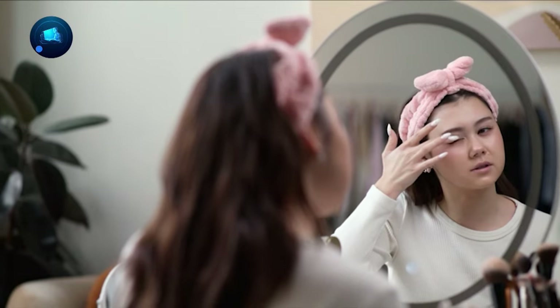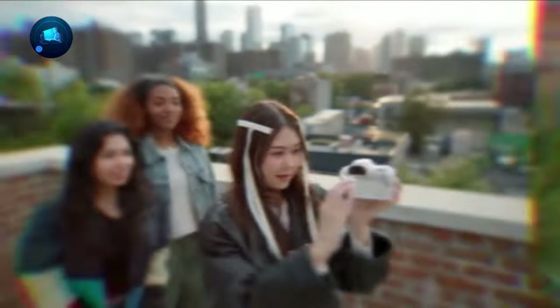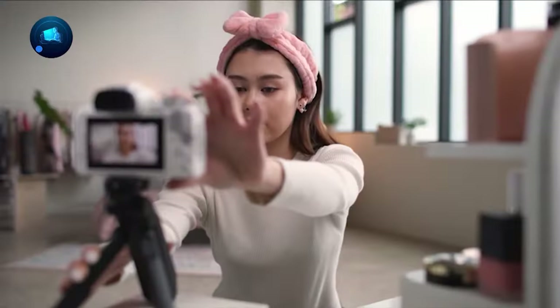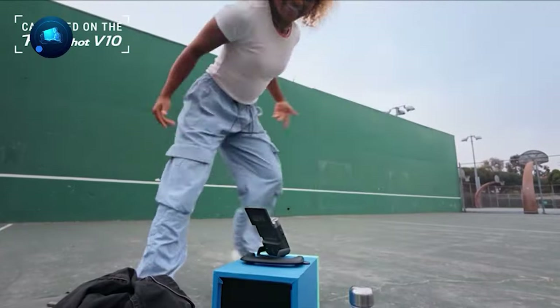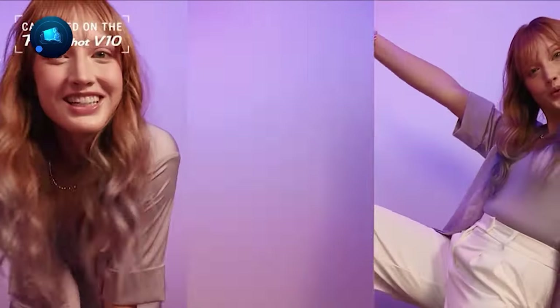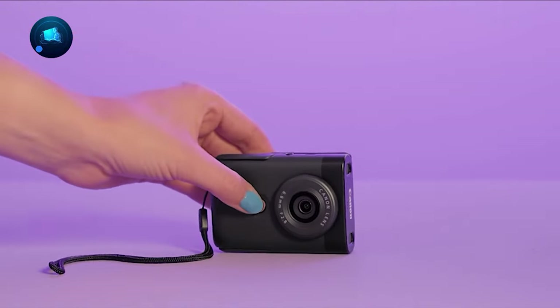And that's not all. It comes with a built-in stand for quick setup, fantastic sound thanks to high-quality microphones with wind protection and even cute little windshields. Get creative with the fixed 19mm wide-angle lens and enjoy the straightforward all-in-one user interface. With a retractable screen and features tailored for content creators, the Canon Powershot V10 is the game-changer you've been waiting for to amp up your YouTube game.